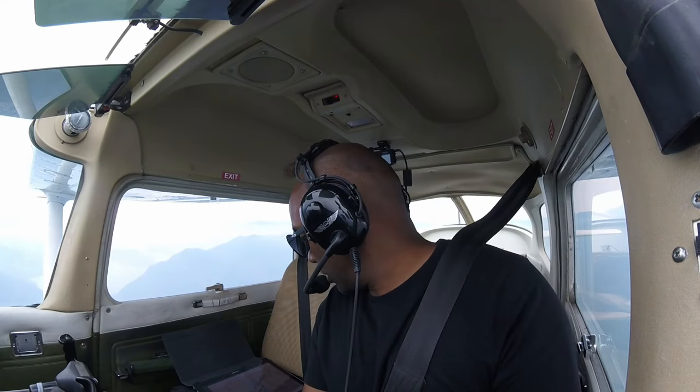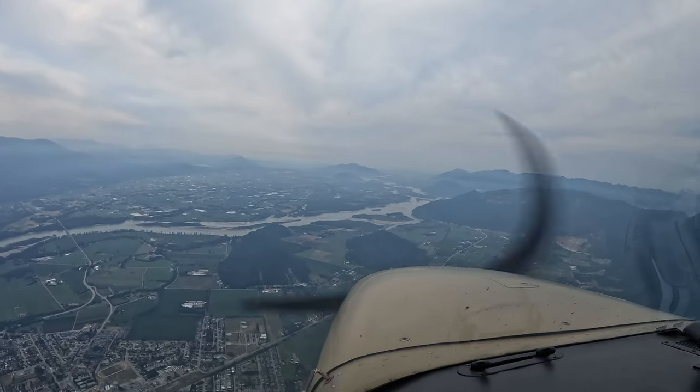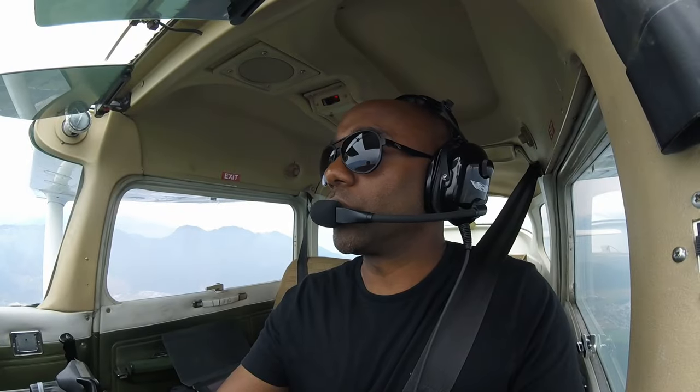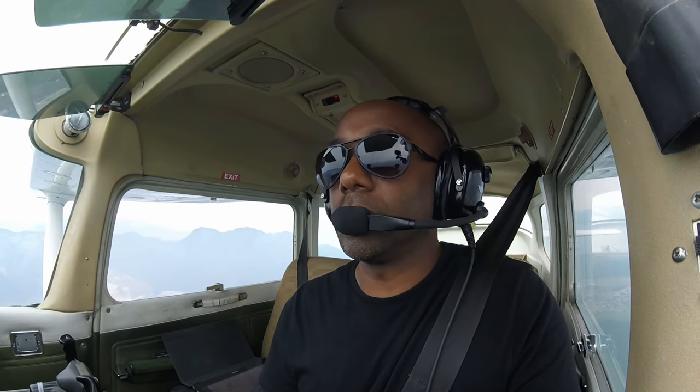Still can't totally see where the airport is. I really want to switch to Chilliwack, but I kind of don't right now — but I really probably should. Getting the Chilliwack ATIS: winds from zero seven zero at eleven, sky condition few at 2,400, temperature 22, dew point 16, altimeter 30.15.